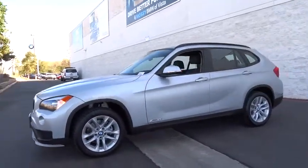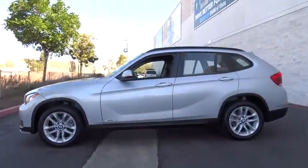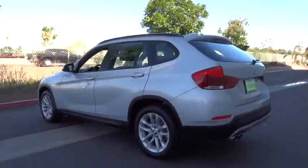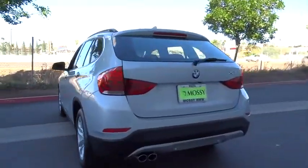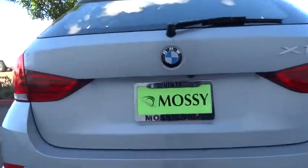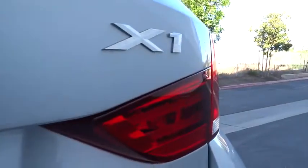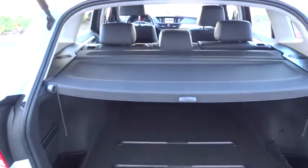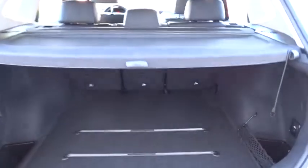The 2015 X1. Based on the BMW 3 Series, the X1 is a compact crossover SUV. Slightly smaller than the X3, the X1 gives you all the refinements, power and style of other BMWs in a slightly smaller, sporty and easy to navigate option. This vehicle has less than 5,000 miles. Here are some of this vehicle's great options.